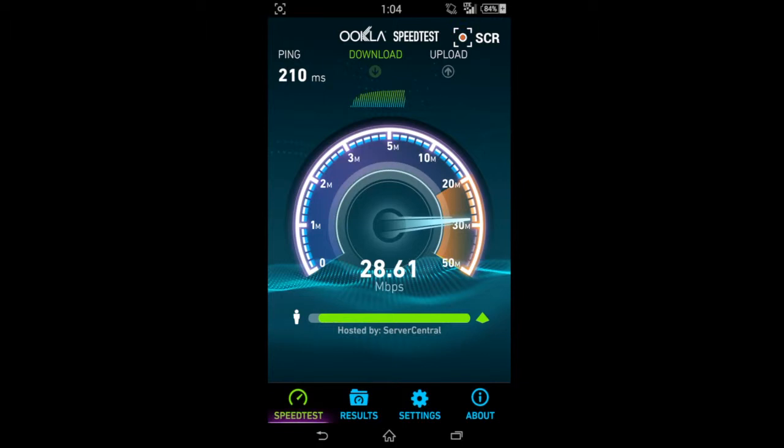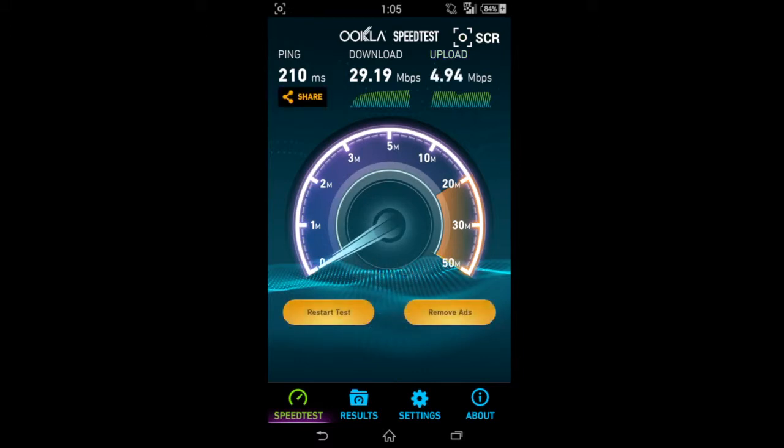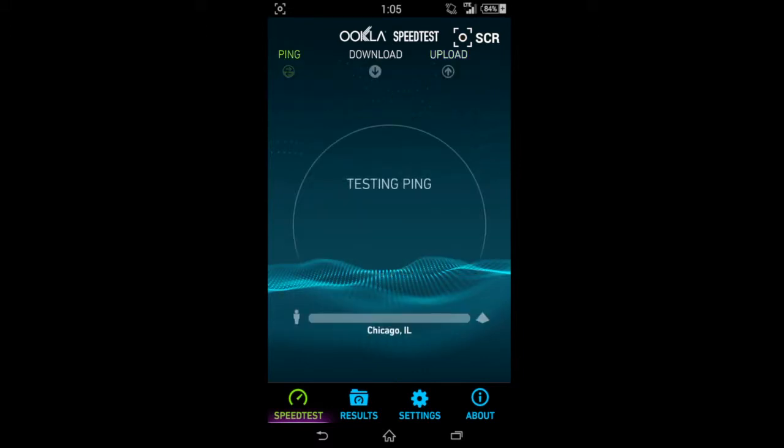So right here are the LTE 4G speeds: 210 milliseconds on the ping and 29.19 on the download so far. For the upload, looking like 5, 4 — let's see what it comes out to be. The location is correct on the bottom, you can see it says Chicago. I'm actually on the train right now for this, so speeds are a little jumpy as you can imagine.